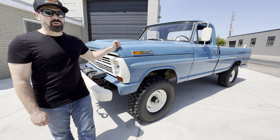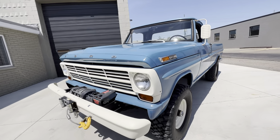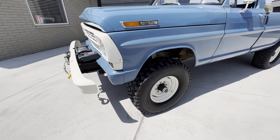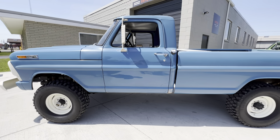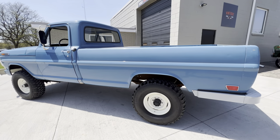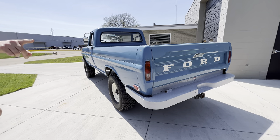This one is from the Pacific Northwest, sold new there, and always maintained residency in Washington until late 2022, when I acquired it from a collector client of mine who collects CJs and vintage diesel trucks down in Florida — along with that big green beauty over there.